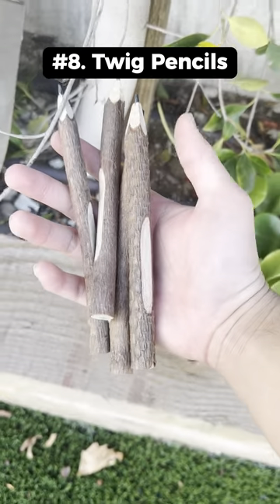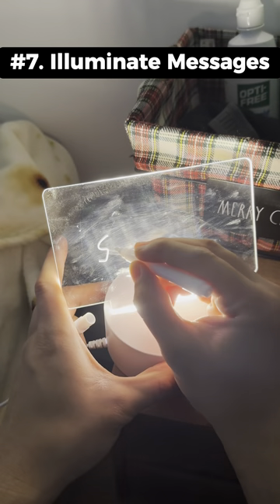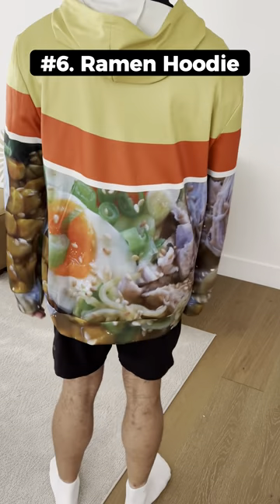These are pencils that look like broken off twigs and are a bit thicker than normal pencils. This is an LED nightlight that you can write stuff on to show messages. This is a chicken ramen hoodie that has the packaging imprinted on the outside.